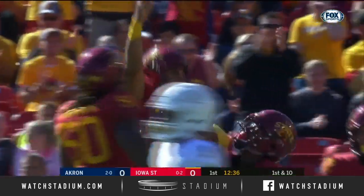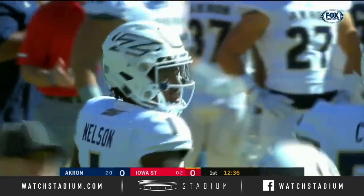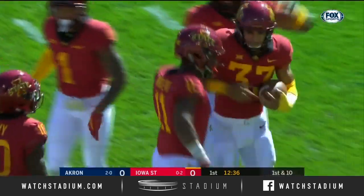And it's an interception! It's a pass, it's off target, and it's intercepted by Iowa State, by Braxton Lewis.